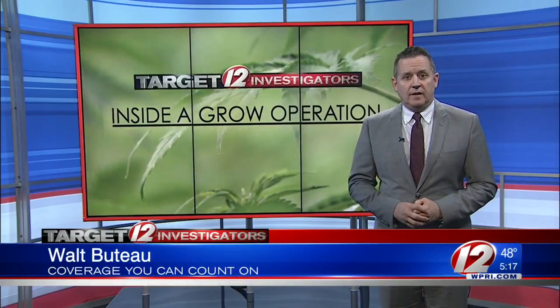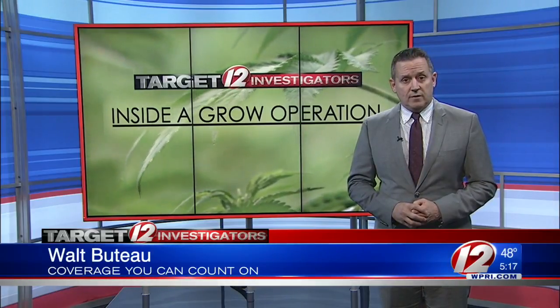As of now, there are more than 19,000 medical marijuana patients in the state. With the Target 12 investigators, Walt Buteau, Eyewitness News.